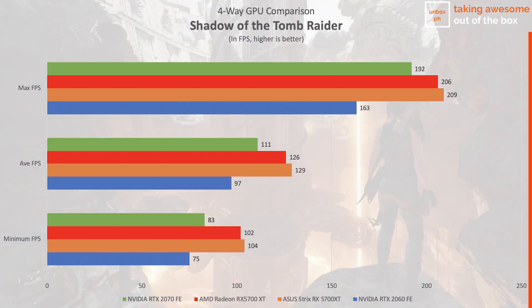Shadow of the Tomb Raider is next, and it has long been established as a benchmark standard for many outfits. Here we see the Strix RX 5700 XT OC beating the RTX 2070 handily in all metrics.